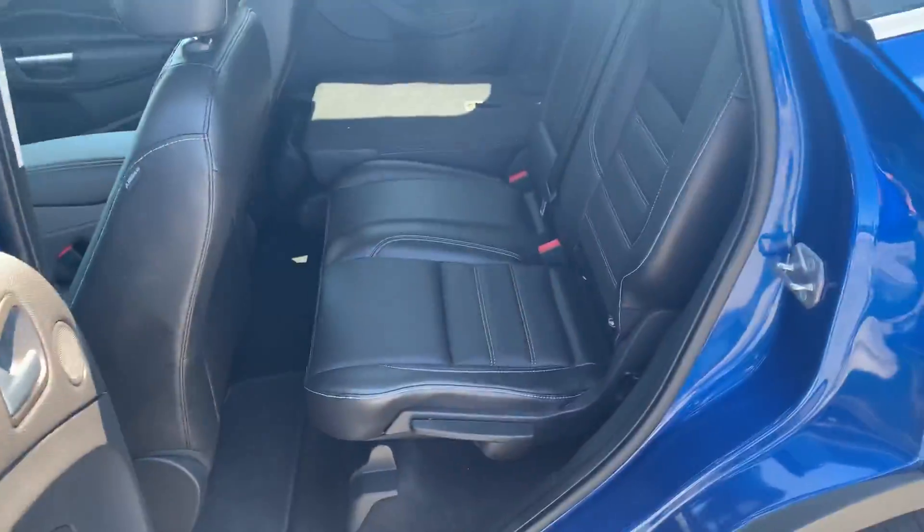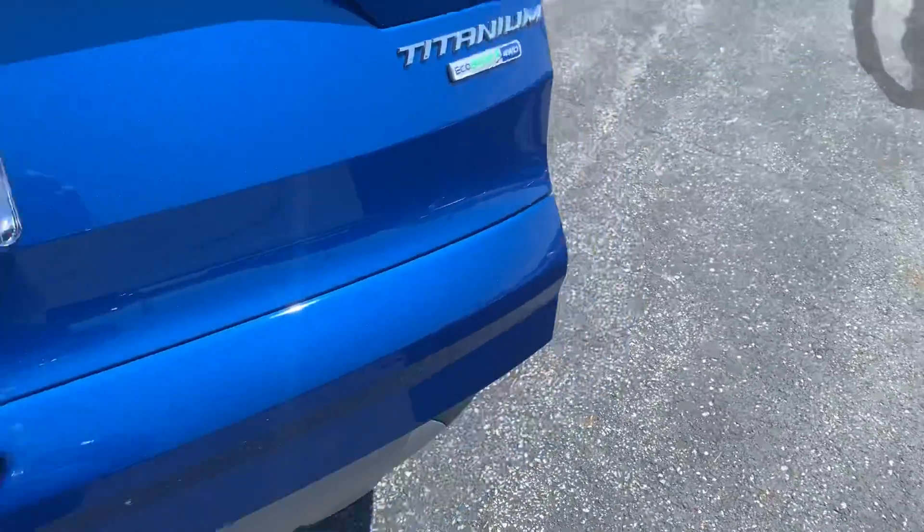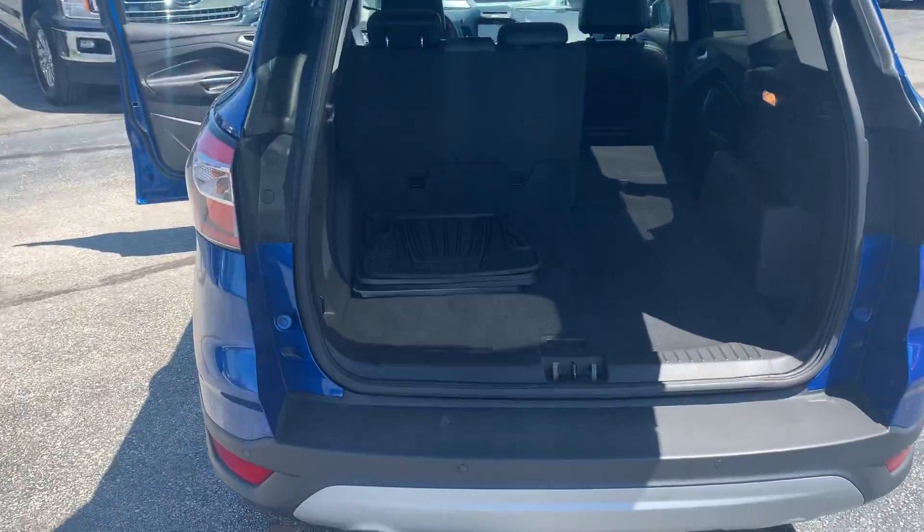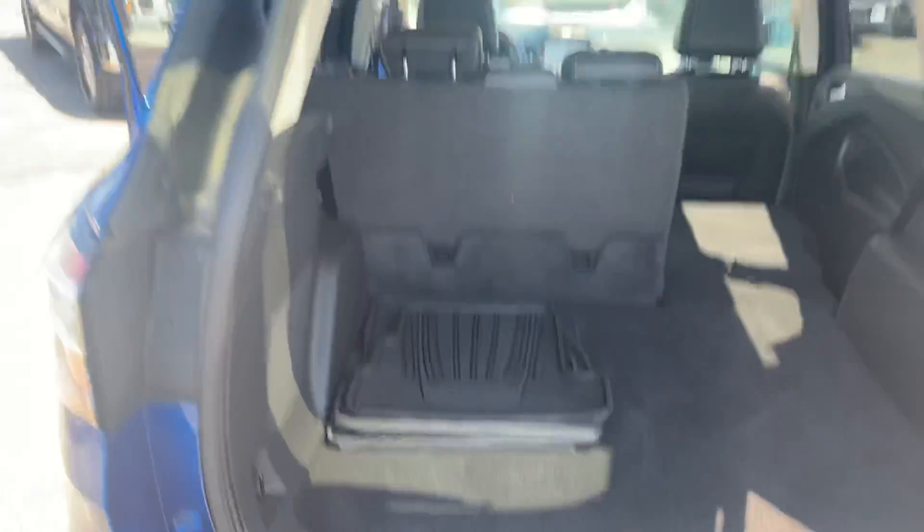Back seats fold down for extra room there. Power liftgate does come with the rubber mats as well for the wintertime — the all-weathers.